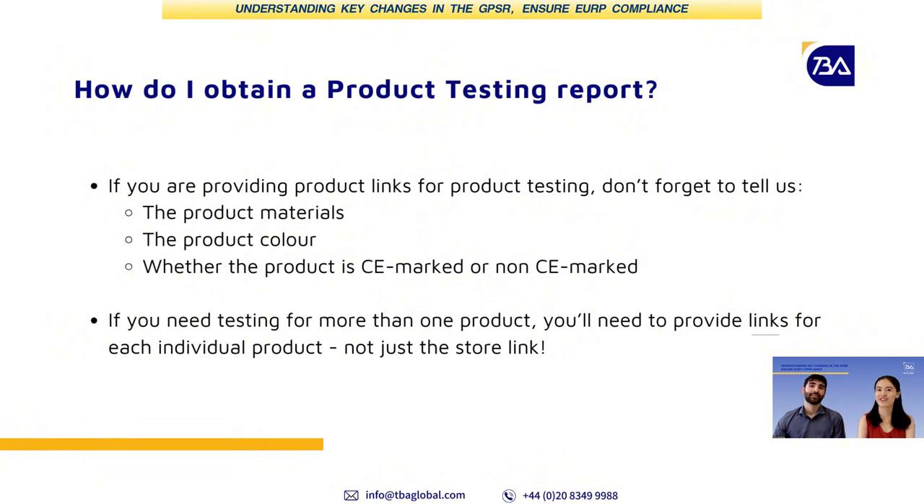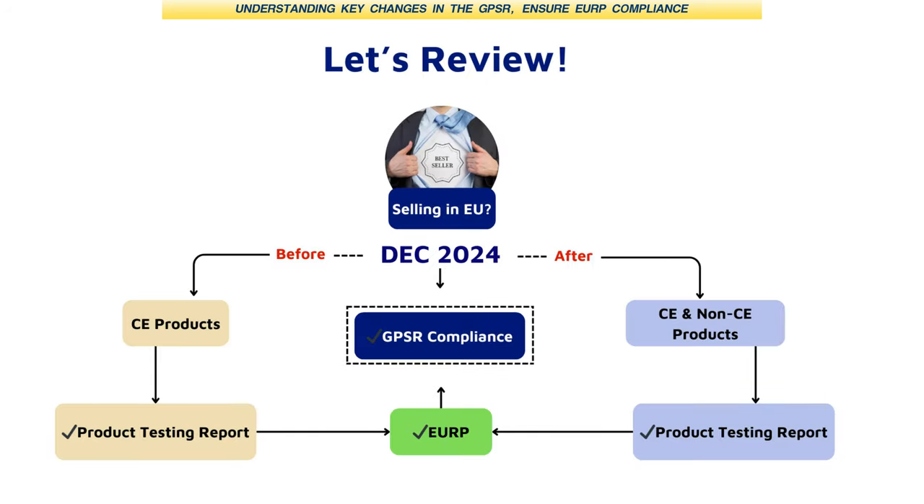We have covered a lot about GPSR today. Hopefully it has been helpful to all of our audience. To recap: from GPSR to EU RP to product testing, the new GPSR will be enforced in December this year. Sellers need to check which safety regulations apply to their products, get them tested if needed, and then appoint a responsible person.